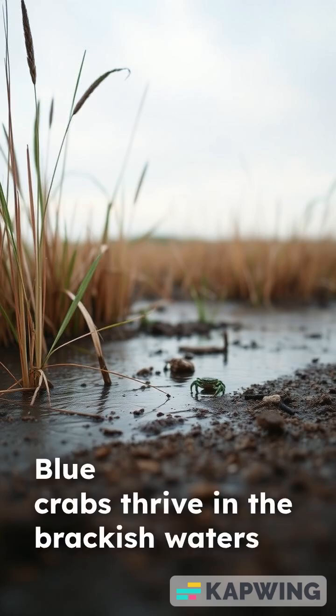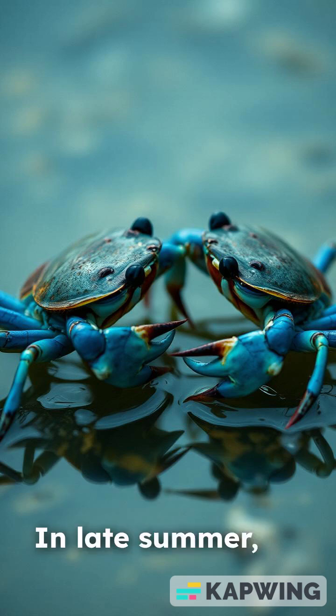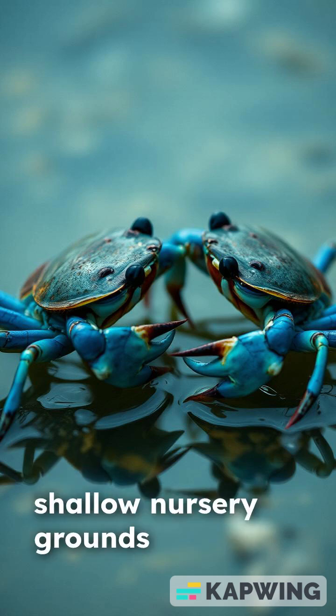Blue crabs thrive in the brackish waters of coastal estuaries and tidal creeks. In late summer, male and female blue crabs gather in shallow nursery grounds to mate.